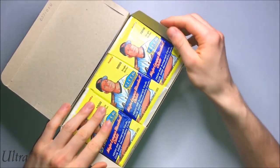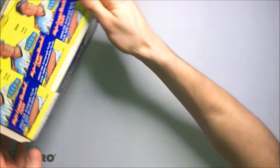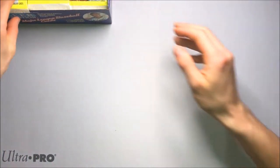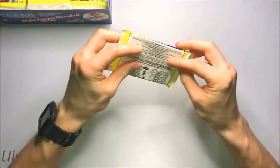Wow, I love the look of those packs. This reminds me a lot of Heritage. Let's go ahead and get started with this break. I'm really excited for this — there's some awesome stuff we can pull. There's a chance to get some autographs in this. Let's go ahead and see.